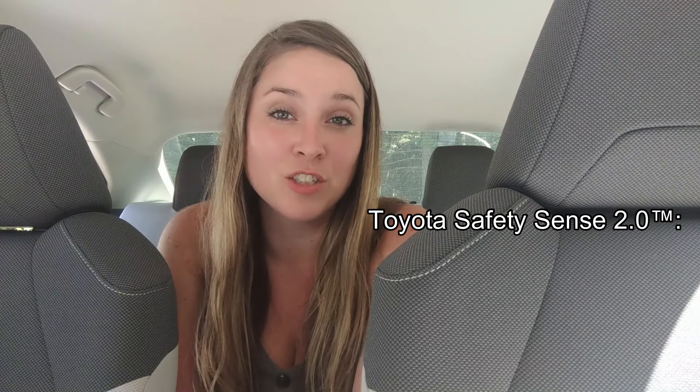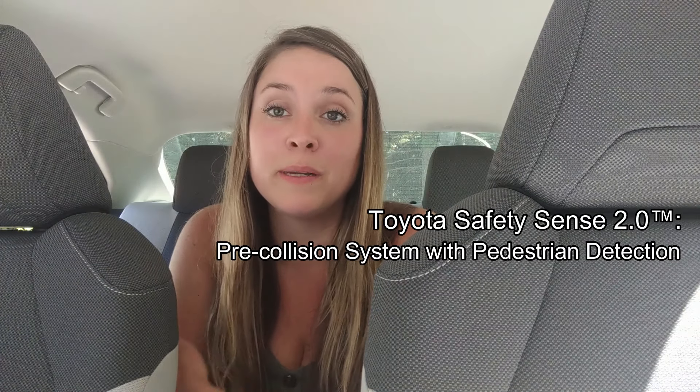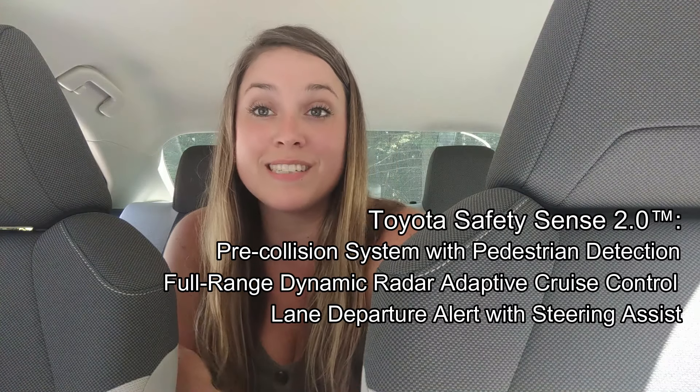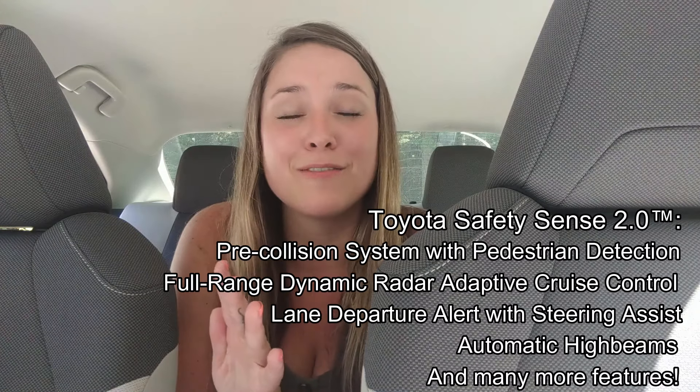The 2020 Toyota Corolla L comes with Toyota Safety Sense 2.0, which gives you some great safety tech, like pre-collision system with pedestrian detection, full-range dynamic radar adaptive cruise control, lane departure alert with steering assist, and you get the automatic high beams, among many other features.